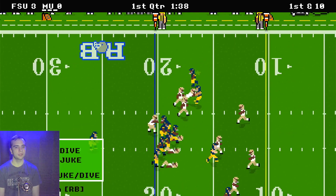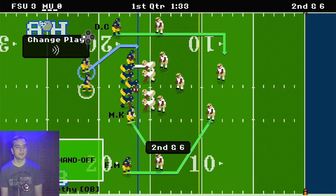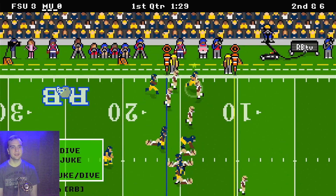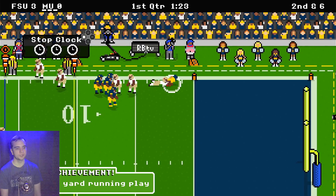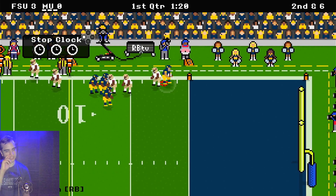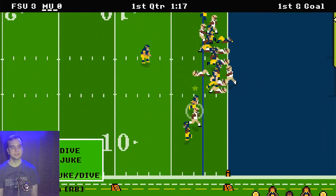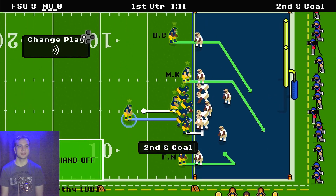It is a handoff to Blake Corum who gets four yards and Michigan is in the red zone. Michigan is going to go around the edge of the defense and will break several tackles. Blake Corum gets a 14 yard gain and a first down. Michigan is at the two yard line and they are ready to score. Michigan is running it in — but it gets tackled just short of the goal line.